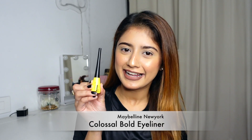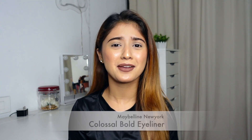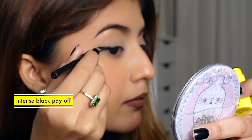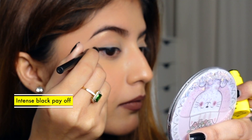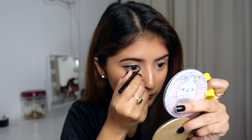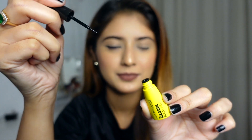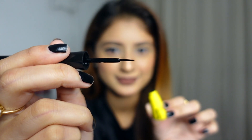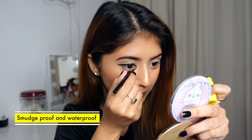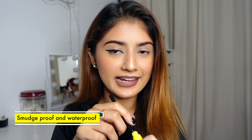Let's start with the eye look. As you all know, I like eyeliner and I use it daily. As you are seeing, this Clausal bold eyeliner applies so easily — it is perfect for applying and it is smudge proof. Look how easy I have applied it. Our eyeliner is done!